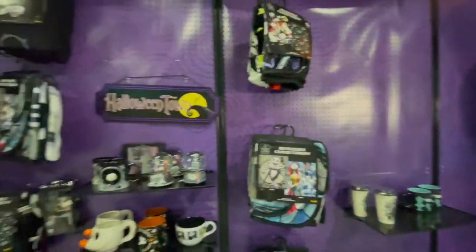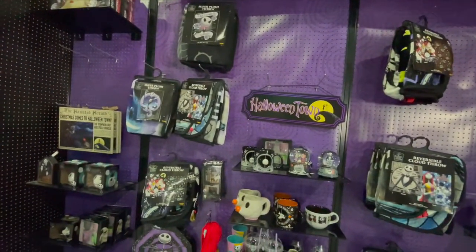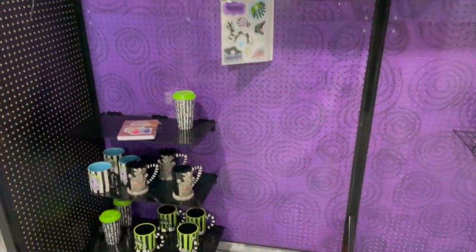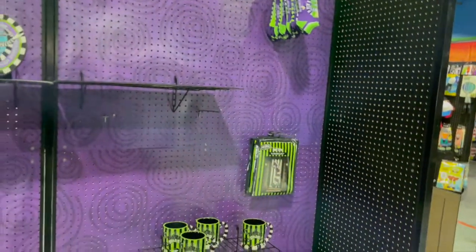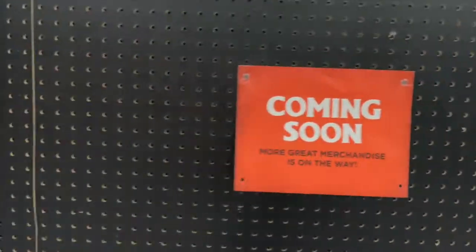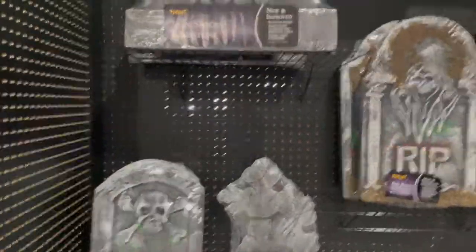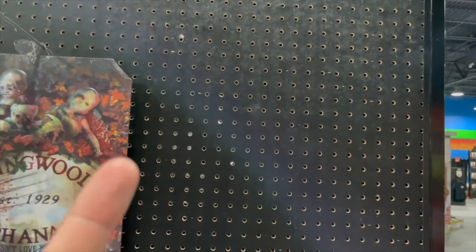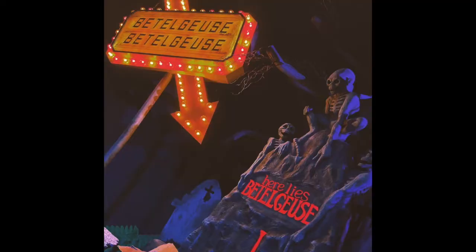Not really much on the displays this year — maybe because of supply chain issues — but hopefully they'll get more in soon. Then this is the Beetlejuice section — literally nothing. There is more merchandise coming, so we will have to come back. They have a Beetlejuice beetlejuice sign from like the tribute store — I'll try and insert a picture right here. I'm waiting for that sign because it's awesome.